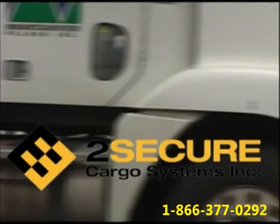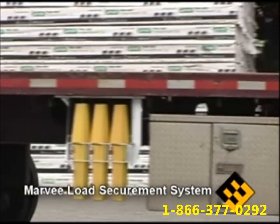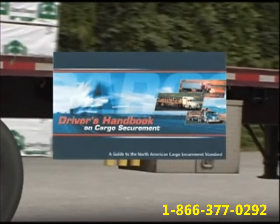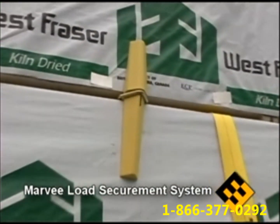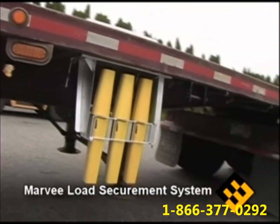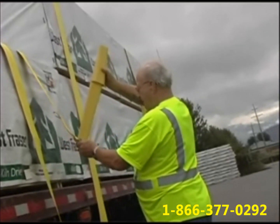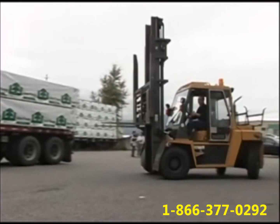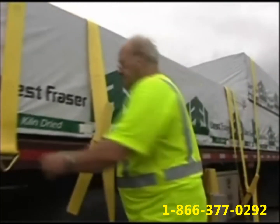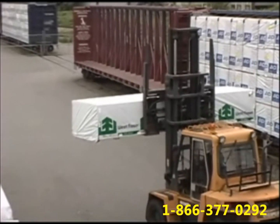North American cargo securement standards have been in effect since January 2004, when the Federal Motor Carrier Safety Administration introduced Section 393.118 for the United States, and January 2005, when National Safety Code Standard 10 cargo securement was introduced in Canada. These represent a harmonized load securement standard based on the North American Cargo Securement Standard Model regulations, requiring motor carriers to change how they use cargo securement devices to prevent articles from shifting or falling from commercial motor vehicles, reducing accidents caused by cargo shifting industry-wide.